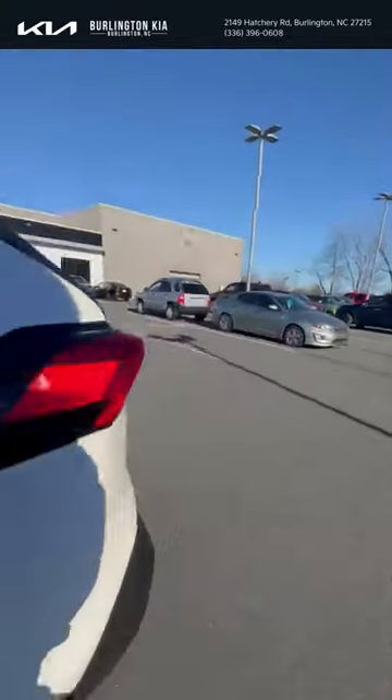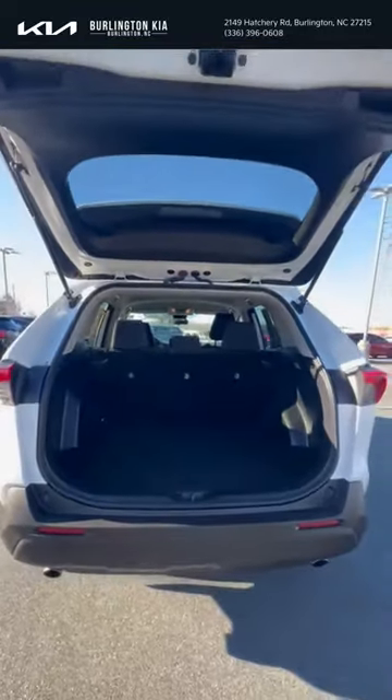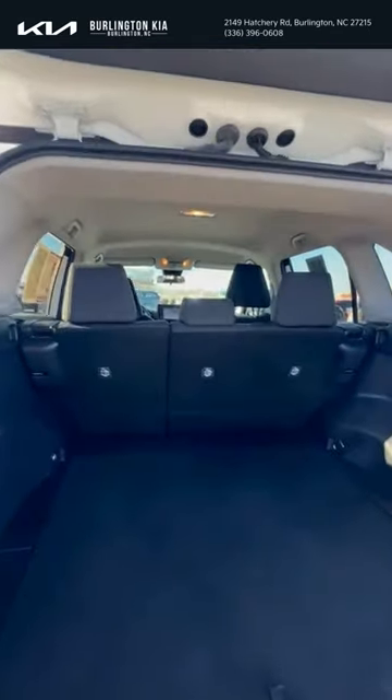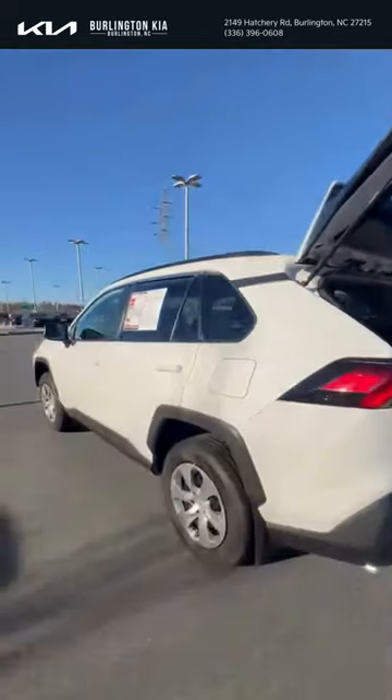This vehicle is currently only available at Burlington Kia, so if you're looking for a mid-size SUV with plenty of space, think about looking at the Toyota RAV4. Give us a call at 336-396-0608 — remember to ask for Shakira.